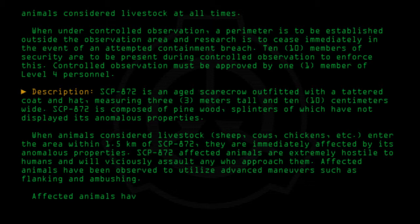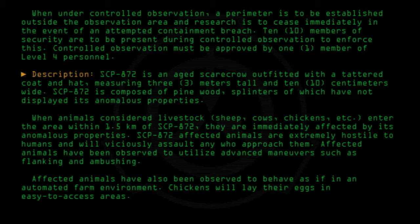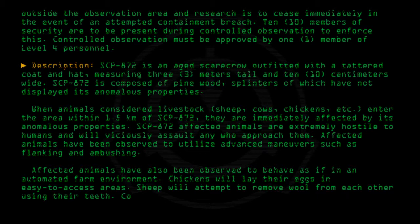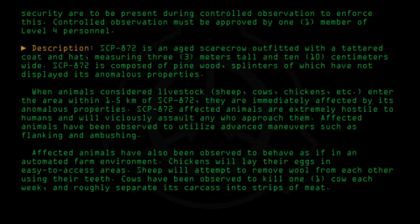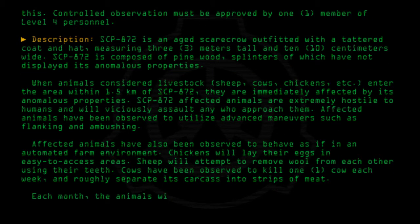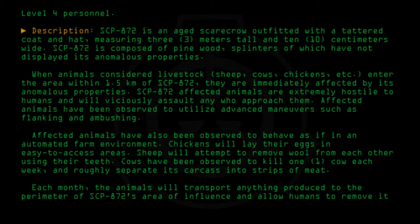Affected animals have also been observed to behave as if in an automated farm environment. Chickens will lay their eggs in easy-to-access areas. Sheep will attempt to remove wool from each other using their teeth. Cows have been observed to kill one cow each week and roughly separate its carcass into strips of meat. Each month, the animals will transport anything produced to the perimeter of SCP-872's area of influence and allow humans to remove it from the area.